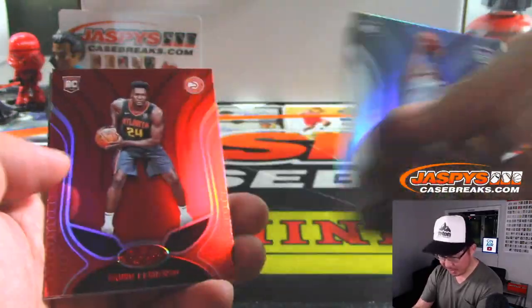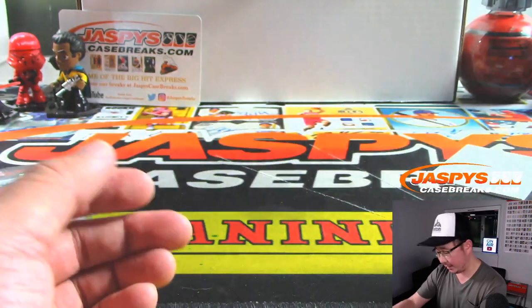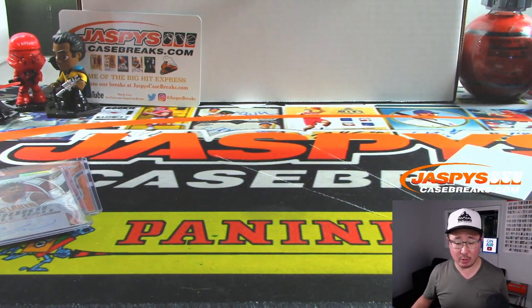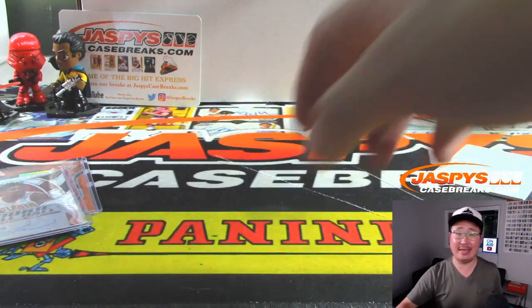It's Coby White, Bruno Fernando, and CJ McCollum in the back there. And there you go — a quick one-box divisional of 2019-2020 Panini Certified Basketball from JaspiesCaseBreaks.com. This is Joe. We'll break with you next time.